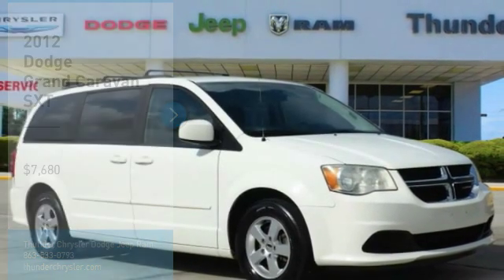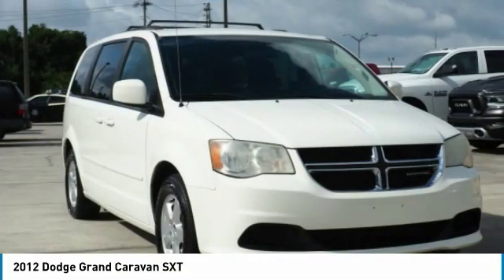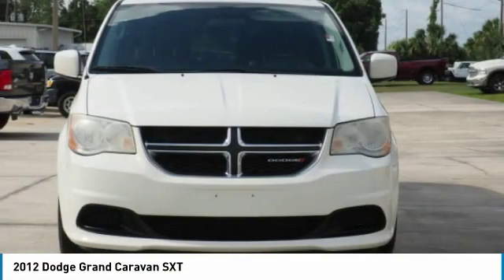Stop by and take a look at the 2012 Grand Caravan. The Dodge Grand Caravan received the government's highest front and side crash rating of 5 stars.